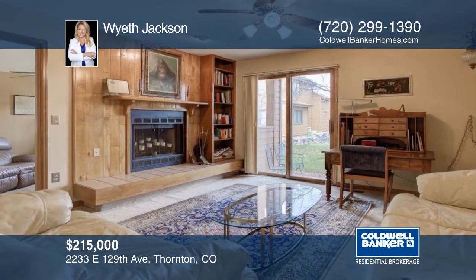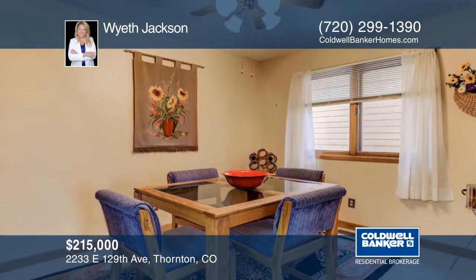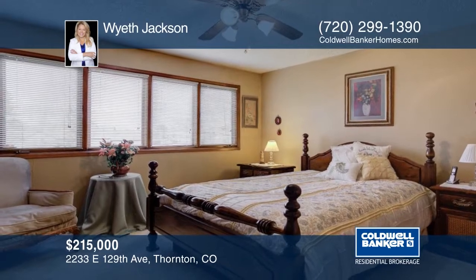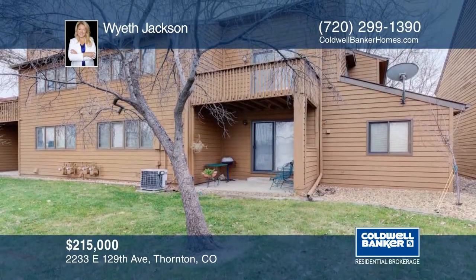Take a look at this lovely maintained main level condo with an office den off of the living room. The large kitchen is equipped with a breakfast bar and there's a patio that walks out to the path. A one-car garage is attached. See everything in person with your call to Wyeth Jackson.